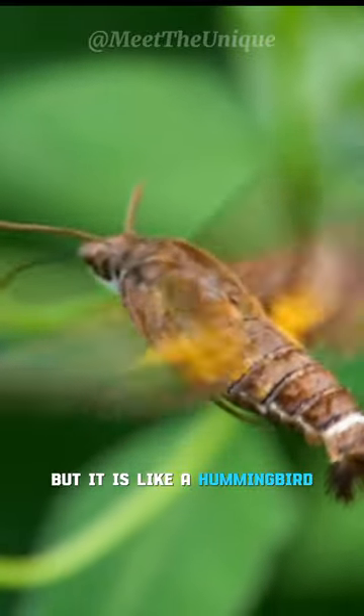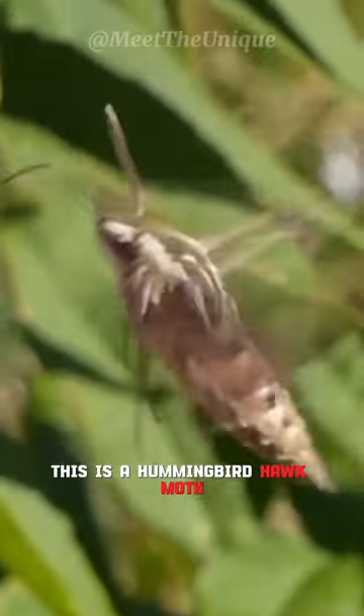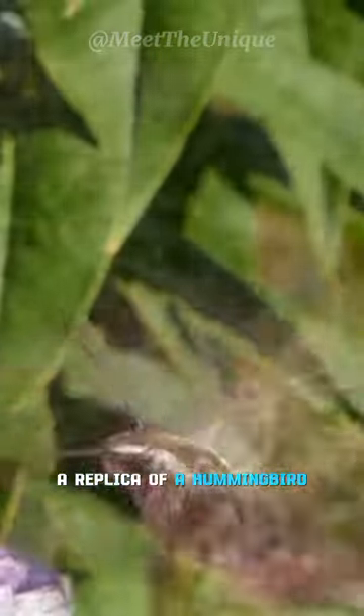It is not a hummingbird, but it is like a hummingbird. It is both a bird and an insect. This is a hummingbird hawk moth, a replica of a hummingbird.